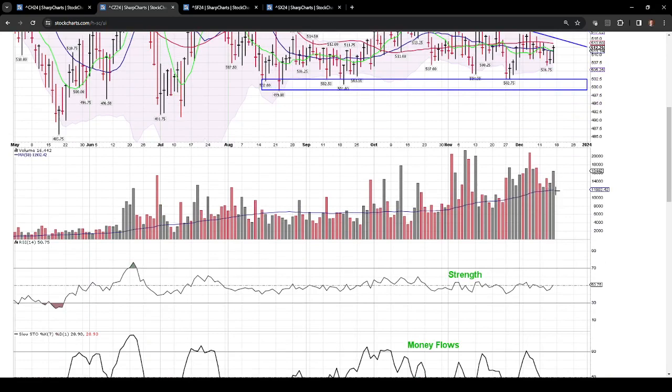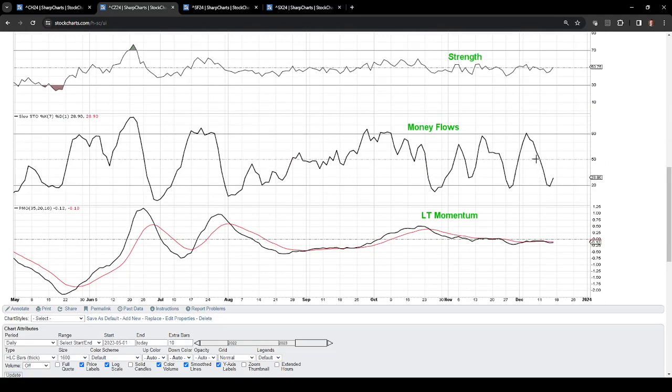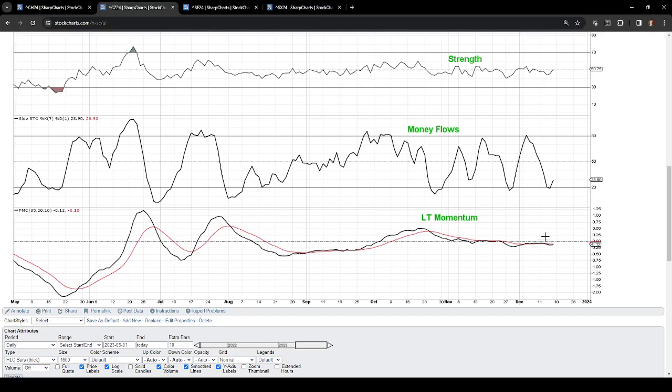We did see some good buying on the new crop contract today and yesterday, which is slightly bullish for price. Just hope we can get some continuation next week. Strength indicators are neutral. Money flows did bottom out and are bouncing — a bullish factor in the short term if we can continue that. Long-term momentum has been very flat, right about the neutral line. So in the long term, a pretty neutral market on new crop corn.